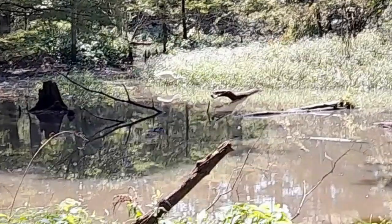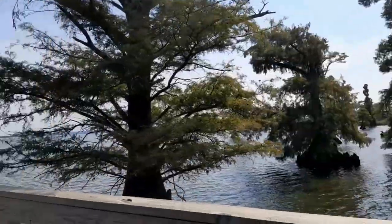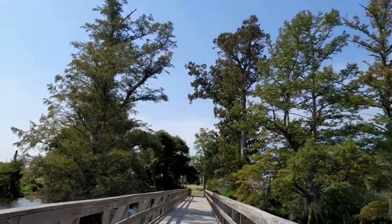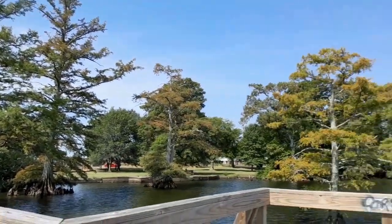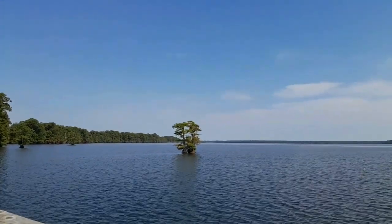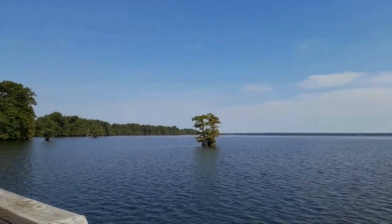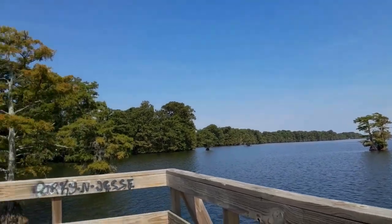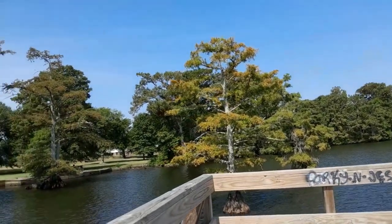But Reelfoot Lake State Park isn't just for bird watchers. With activities like fishing, boating, and hiking, there's something for everyone to enjoy. The lake is teeming with fish, making it a popular spot for anglers looking to reel in a big catch. Whether you're an experienced fisherman or a beginner, there's plenty of opportunities to relax and unwind on the water.